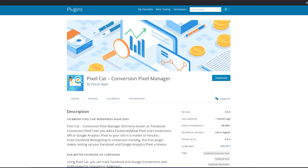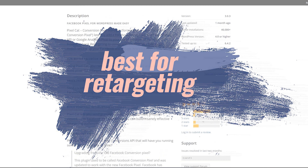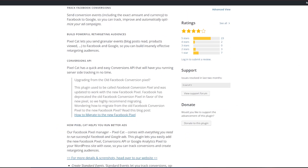Next up we've got Pixelcat Pixel Conversion Manager. Pixelcat is best for retargeting. This is a plugin that's going to allow you to add a Facebook retargeting pixel to your WordPress site, targeting users who have visited your website. The pro version provides even more power and flexibility, but overall it's a really great — almost like a must-have — particularly for ad campaigns.